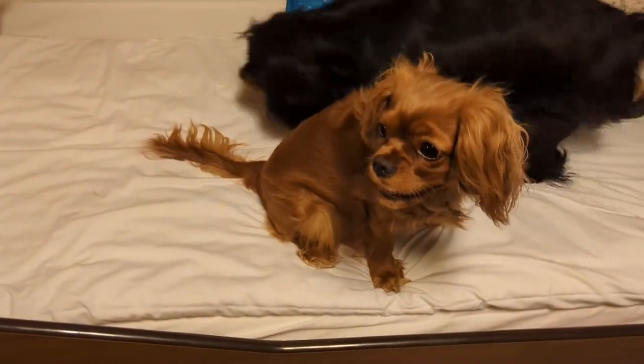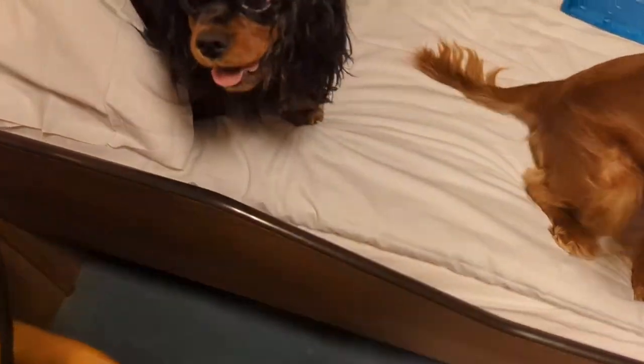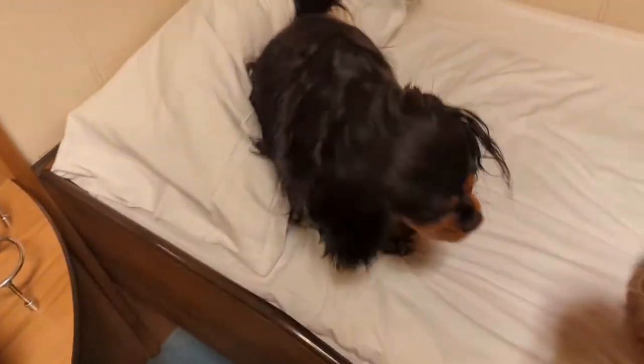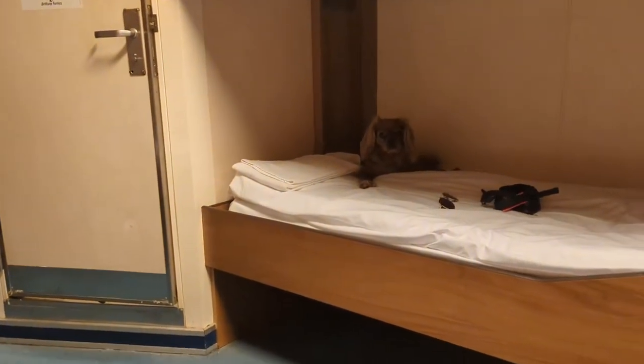The cabin was extremely stuffy, so I was really happy I had brought a portable fan with me — otherwise we would have just melted. This was a July sailing.